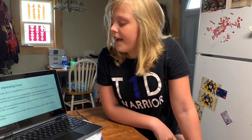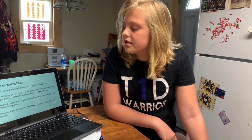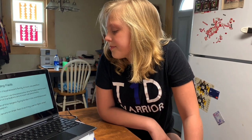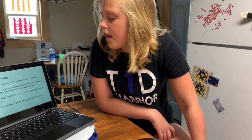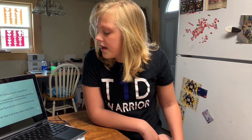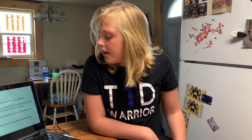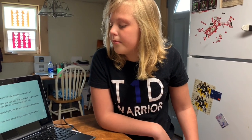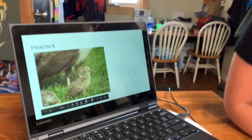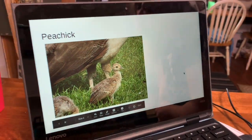They have spurs on their feet that they use to fight other males. This is a peachick. Thank you for listening.